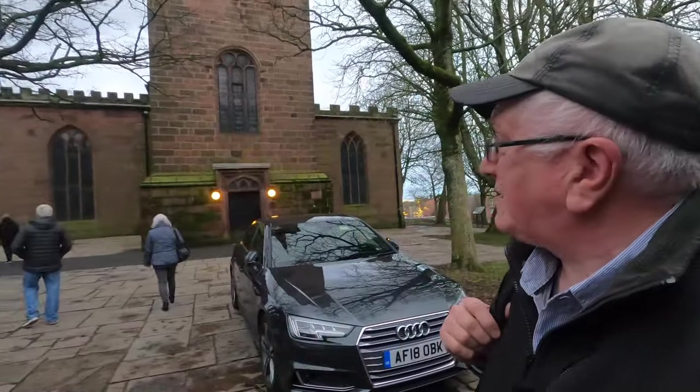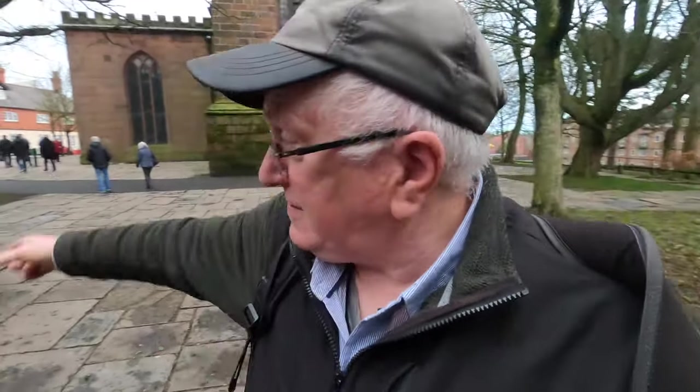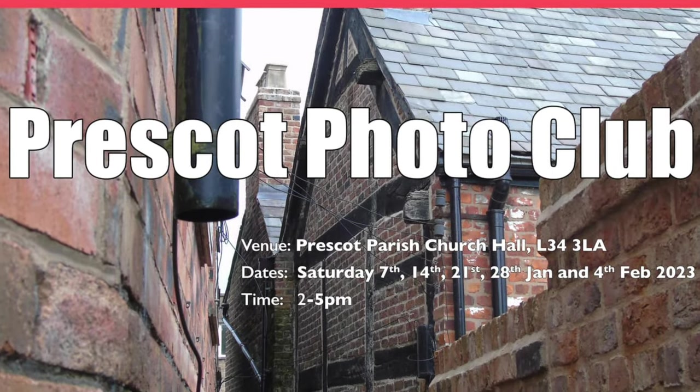Hello and welcome to another vlog, and happy new year! It's a new year. I'm basically outside St. Mary's Church and I'm at the very first meeting of 2023 of the newly formed — you can see these people over here — the newly formed Prescott Photo Club, run by Historic England.